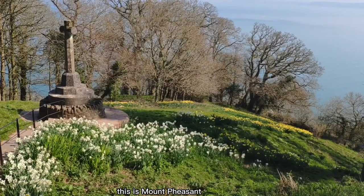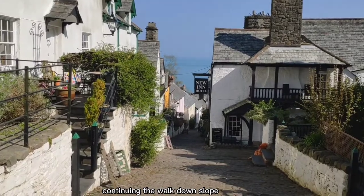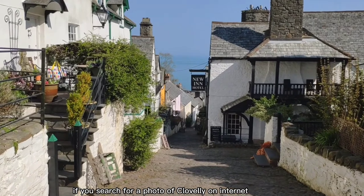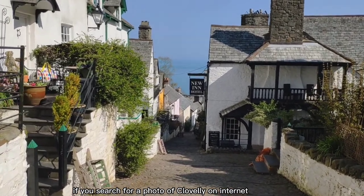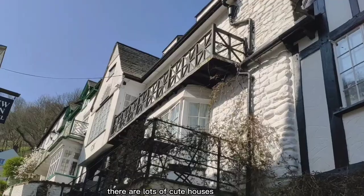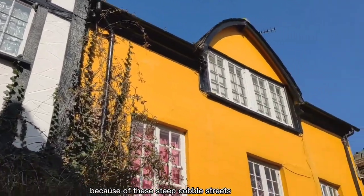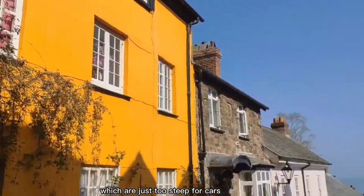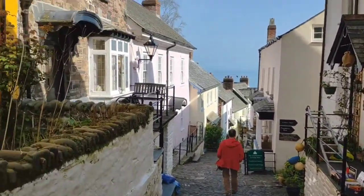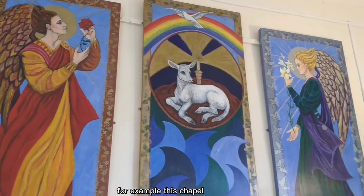This is Mount Pleasant, a nice spot with a war memorial and spectacular views. Continuing the walk downslope, eventually you reach the town. If you search for a photo of Clovelly on the internet, you will find photos with this view. There are lots of cute houses, like this half-timbered house. Because of its steep cobbled streets, which are just too steep for cars, the village has therefore retained an old world charm.